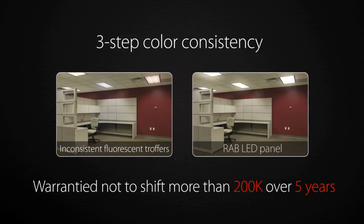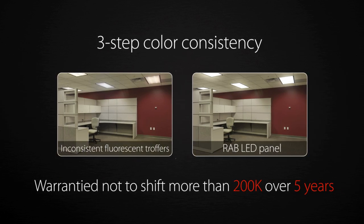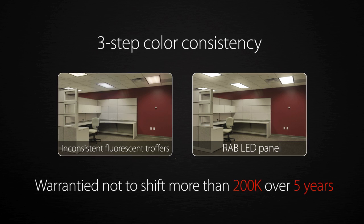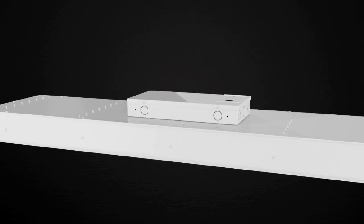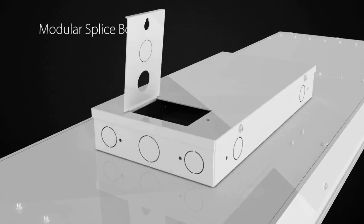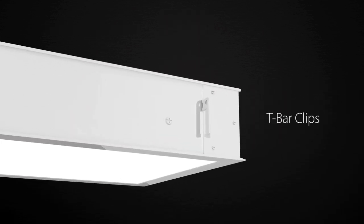Rab is also serious about consistent color. L-Panel fixtures are binned for three-step consistency and are warrantied for no more than a 200K shift over a five-year period. All L-Panel fixtures feature a modular splice box and driver compartment, and integral t-bar clips for easy, secure installation.